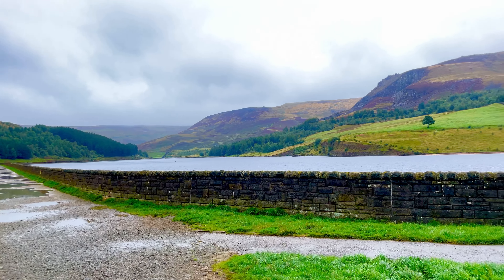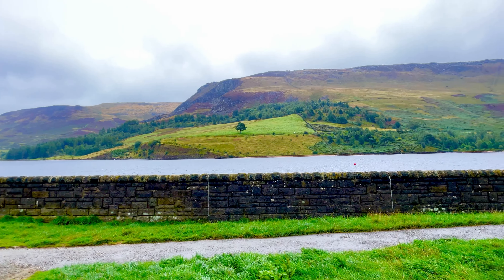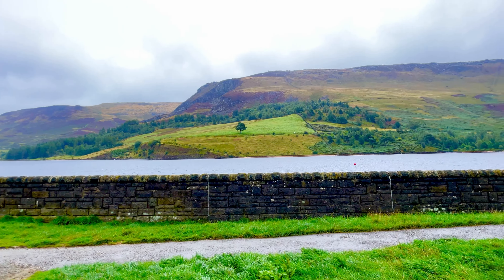Dovestone Reservoir is a reservoir in the Peak District National Park, England. It is located in the Greenfield Valley, above the village of Greenfield, on Saddleworth Moor.